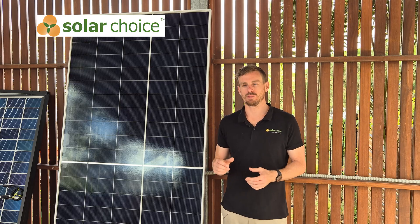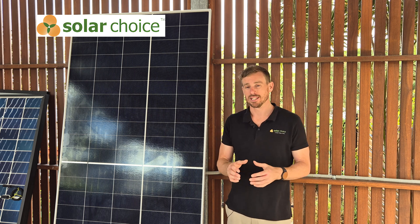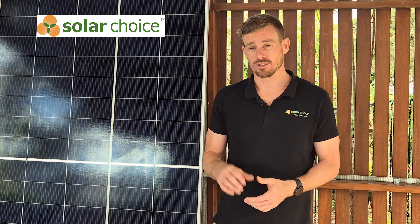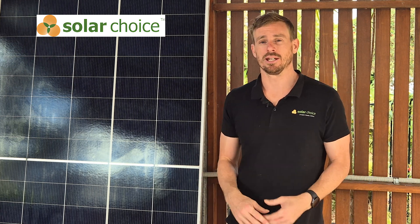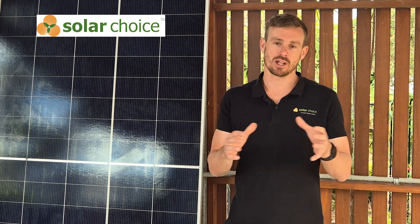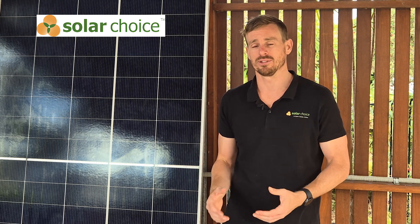What we like about Ryzen solar panels is that they do have panels that were named as a top performer in PV Evolution Labs testing. That's testing done in America and is completely independent of the manufacturers. It wasn't this solar panel, but Ryzen have another solar panel that was called out as a top performer in all seven of the different testing categories.